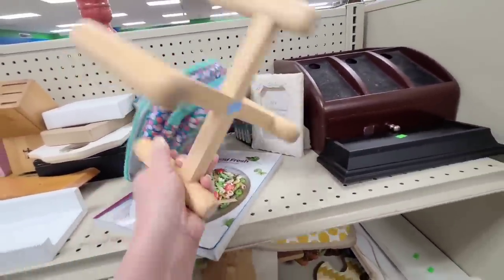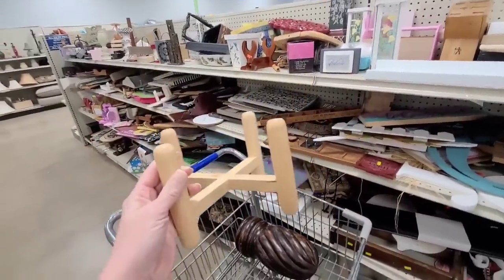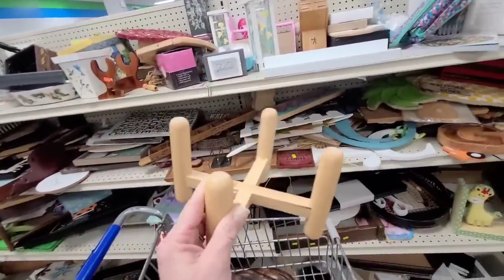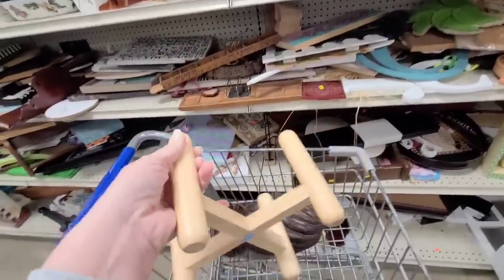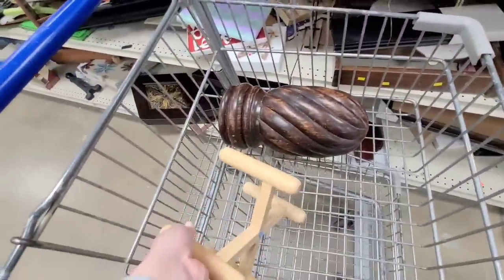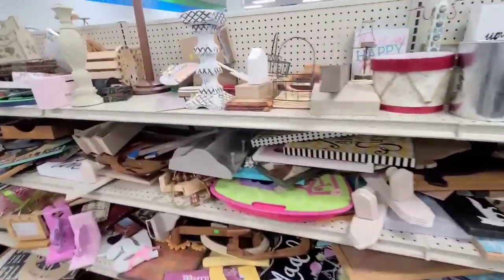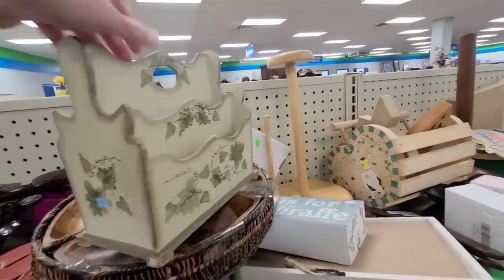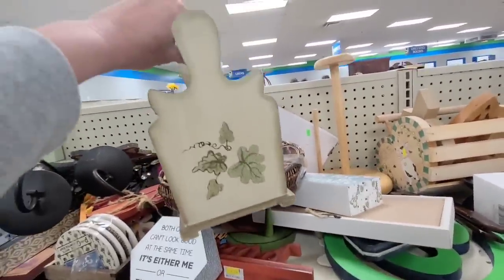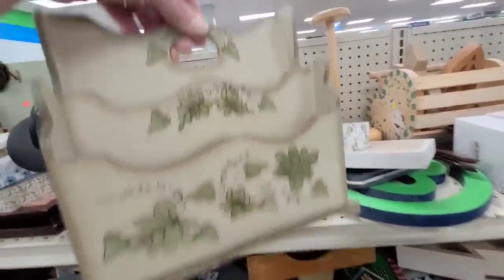Ooh, $1.99! I've been grabbing all of these because I've been decorating the top of my kitchen cabinets and I've been using these things as risers — so you don't really see them but it lifts up little pots and pans or planters or whatever. Here's a cute little caddy, I like the shape of it. It's $2.99 — it would definitely need to be painted.